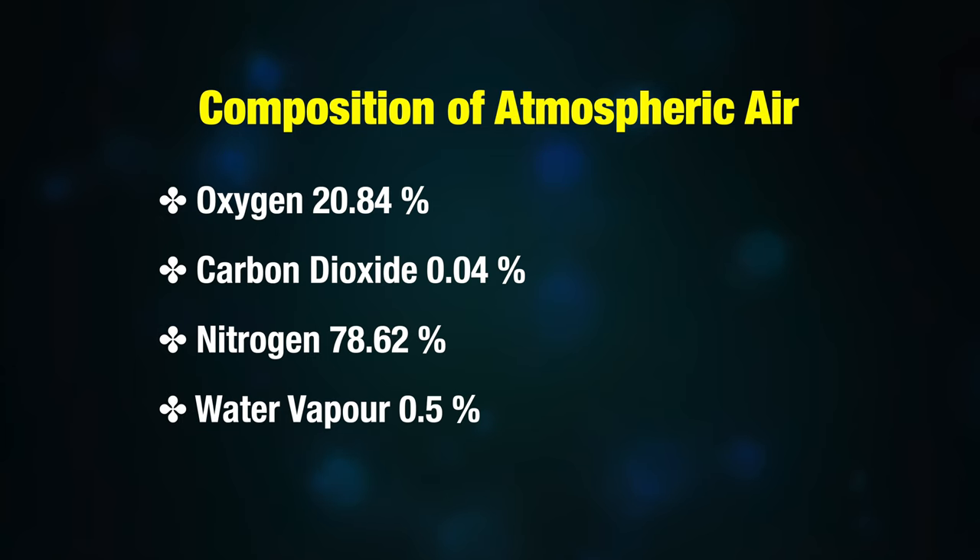The oxygen concentrator works by concentrating air, which has around 21% oxygen, and converting it to pure oxygen of 95% or more.